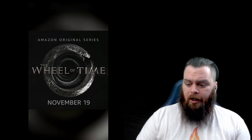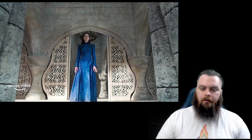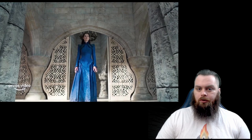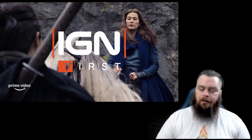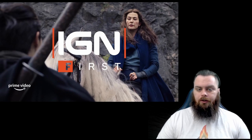Changing gears now to the IGN First clip — 'Who Is Rand and Moraine.' It covers more than just those two characters. It starts with a scene from the trailer of Moraine standing on a balcony of the White Tower, guided by Rosamund Pike's fantastic voice as Moraine says she did not choose this path but she will follow it. Then a trailer scene of Lan asking Moraine where next, and Moraine saying 'the Two Rivers.'